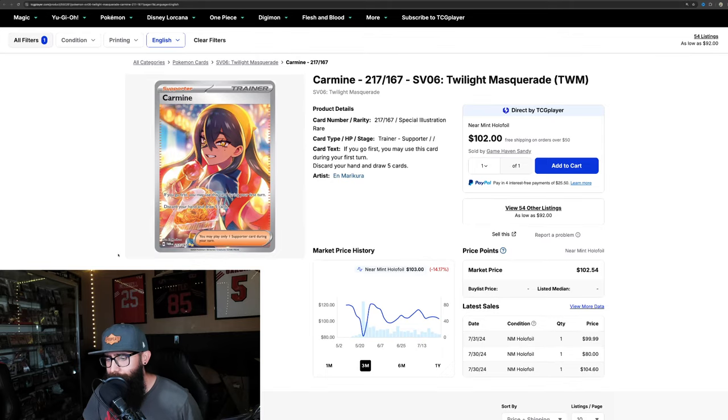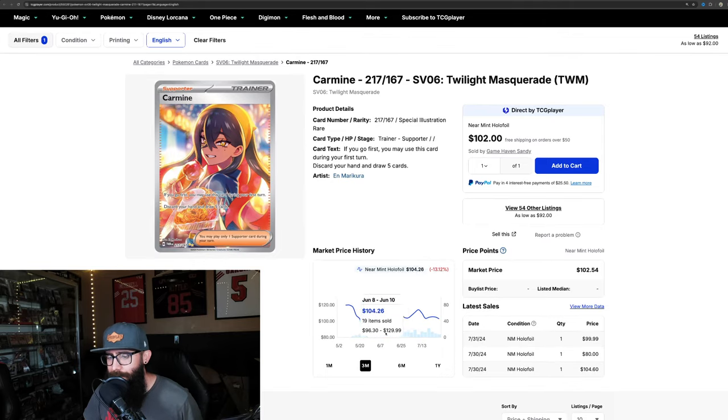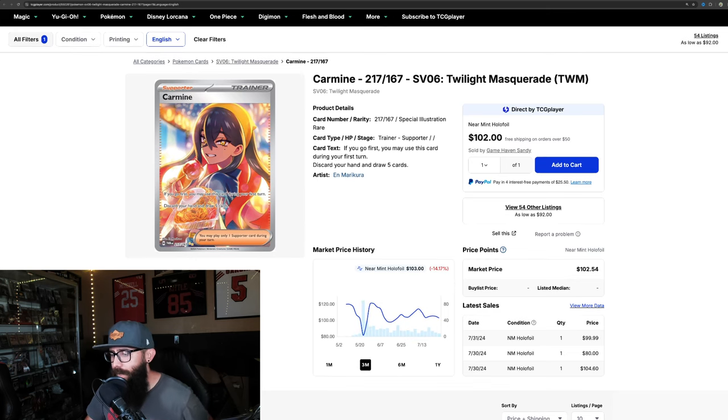Then we have the Carmine. Not a lot of movement on here, not a lot of sales either. It came out the gate strong, dipped down, came back up, and it's showing some pretty solid strength. It did dip below $100, but now it's pretty much just holding above that $100 mark solidly. It is a great looking card.